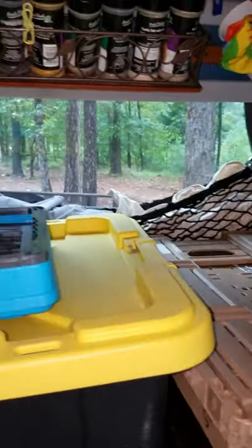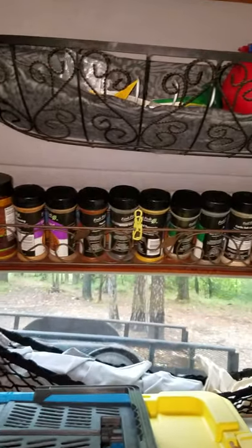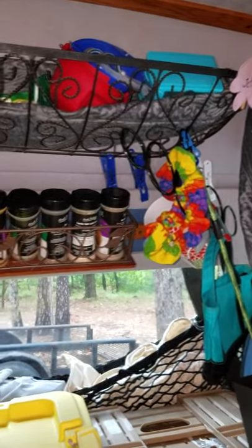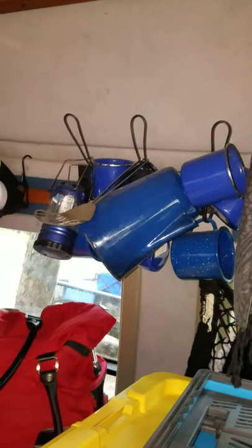I have a net for storage on that long window. I have spices and a storage rack up top going back towards the bed. I have my coffee percolator, my spatula, and my six mugs.